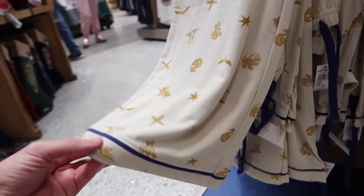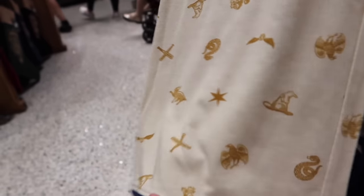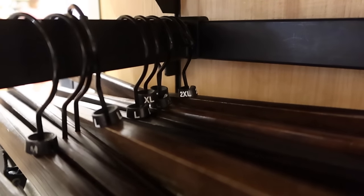This tank top ranges in size from extra small to 2XL. And then these matching pants — we've got the beater bats as well as the golden snitch and the different houses. These lounge pants are $40 and they range in size from extra small to 2XL.